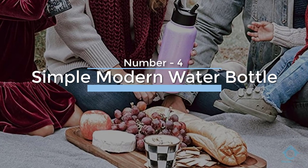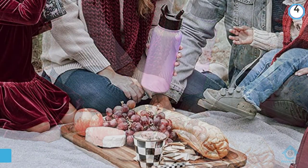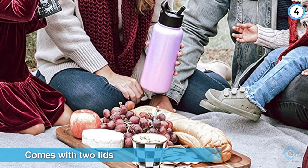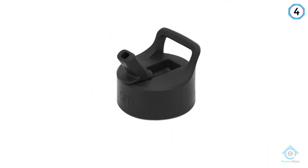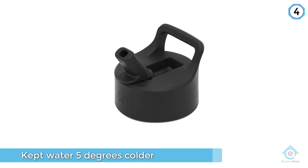Number four: Simple Modern Water Bottle. It's the only bottle on our list that comes with two lids — an insulated screw top and a flip top. We used both to drink from, but stuck with the screw top during the quantitative portions of our test.